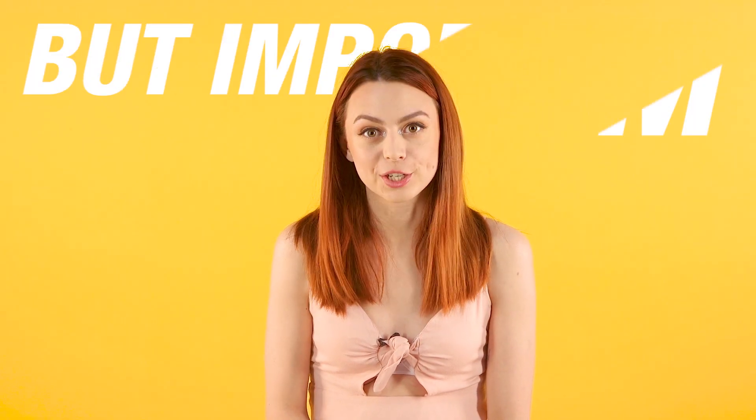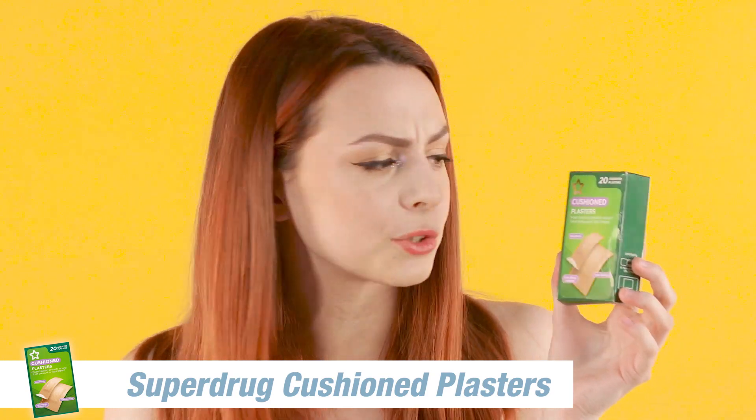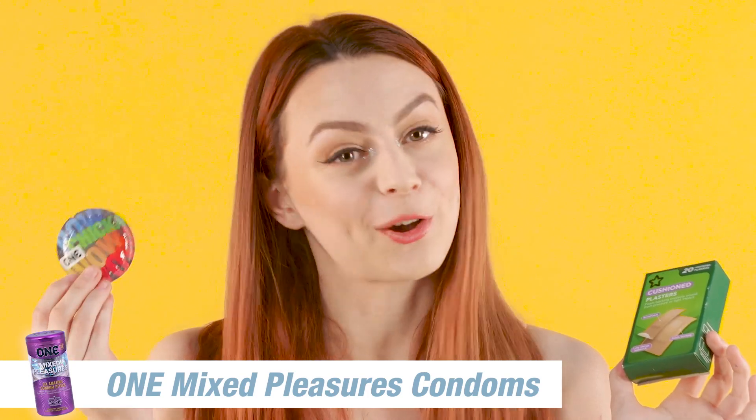My last two picks are not as glam but they're just as important, such as plasters. Plasters are such an essential to have in everyday life as well as festivals because you never know what's going to happen — you never know when you're going to get a blister, so these are always good to have with you. And the last is just as important and just in case, a condom.